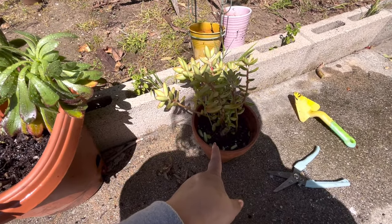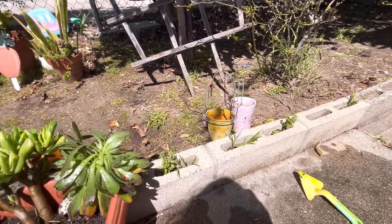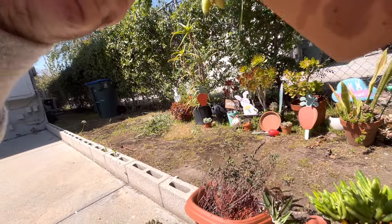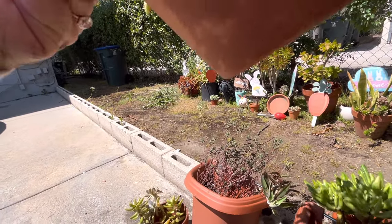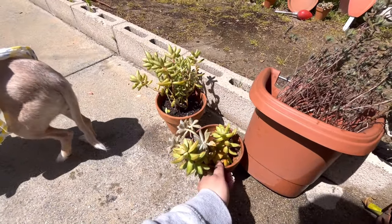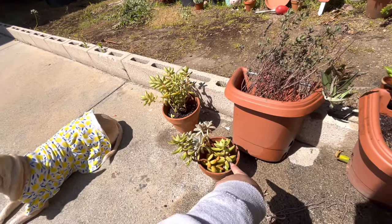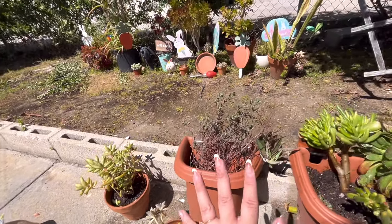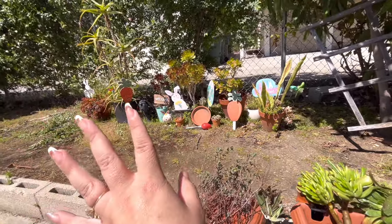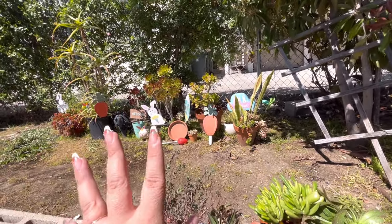And then I potted this here because it was in that pink one over there, but that's too small and it didn't have a drain hole — this one does. So that's what I potted. This one I ran out of potting mix — I need more. I'm going to run up and see if I have another bag. They all look good for now, I believe.